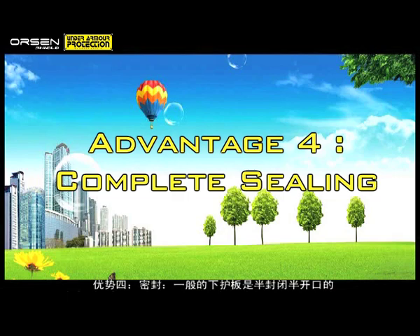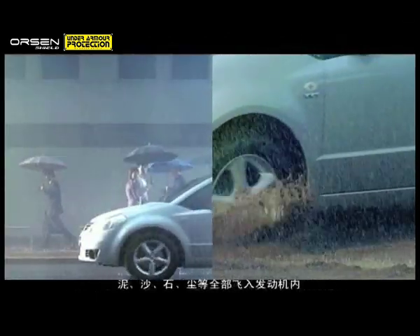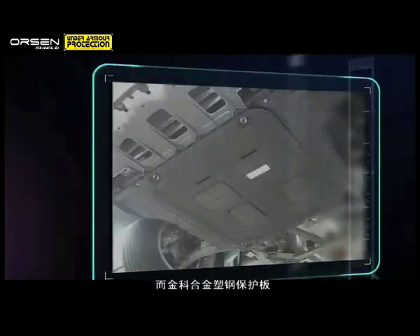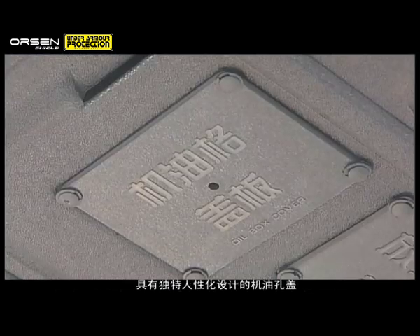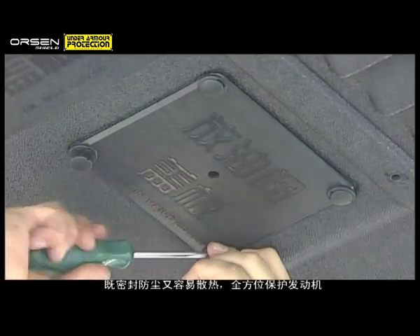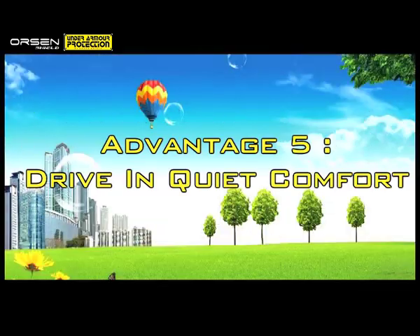Advantage 4: Complete Sealing. Conventional skid plates employ semi-sealed designs, thus mud, sand, stones and dust tend to find their way into the engine and potentially damaging it. Orson Shield is specially designed with covers for engine oil drain valve, gearbox and various air valves, effectively shielding these components from the elements and at the same time allowing good air circulation to keep the engine cool.